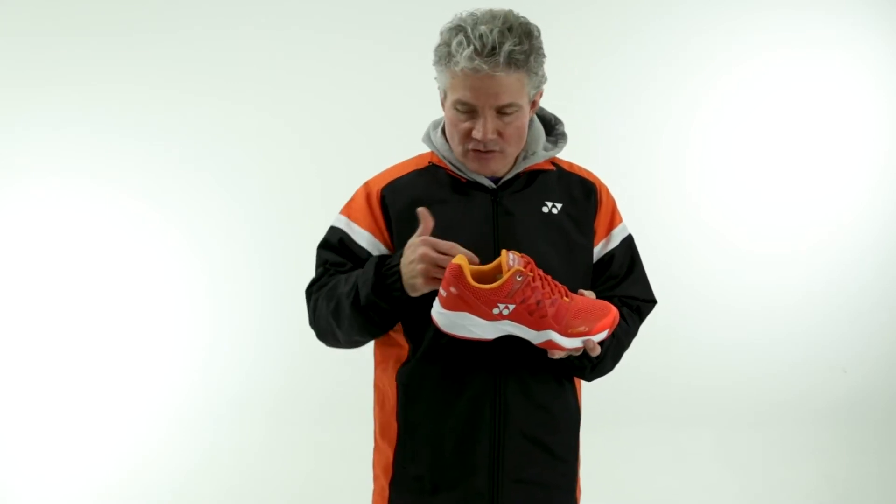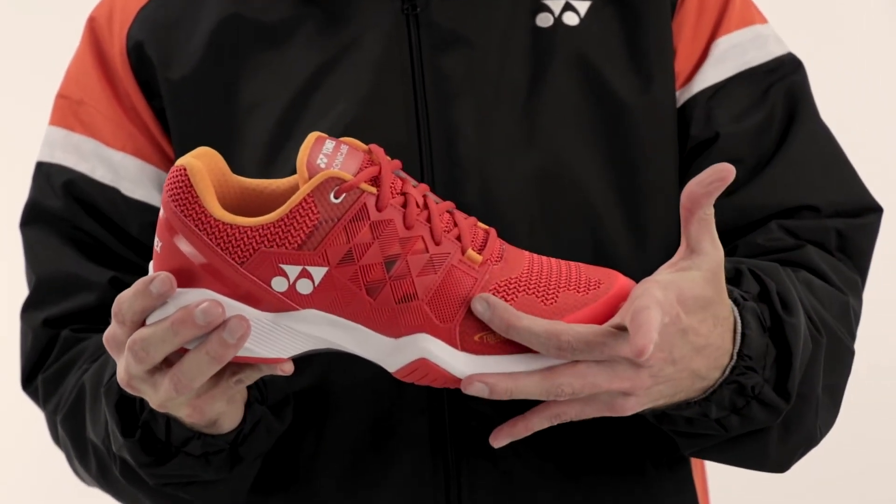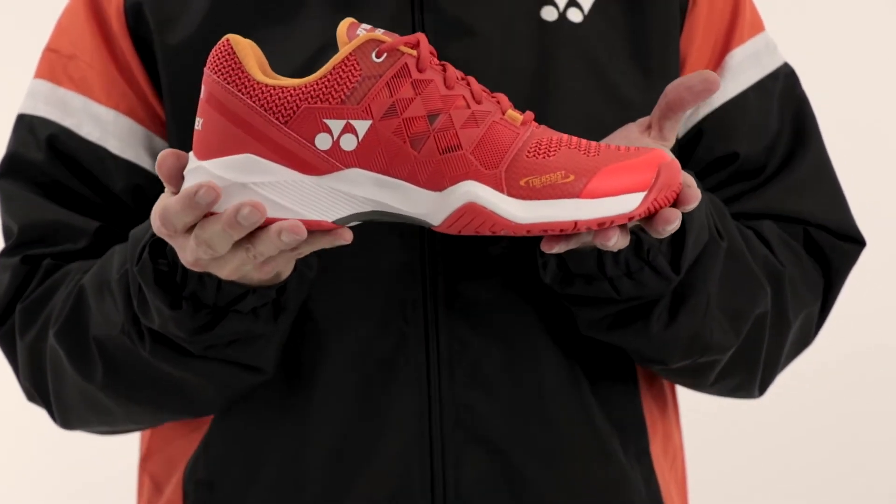It has the toe assist last — the ergonomic shape that we're so known for. Narrow in the heel, wider in the forefoot, just like a performance shoe should be.